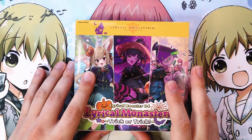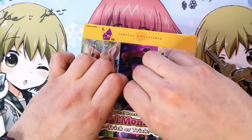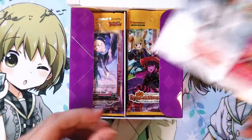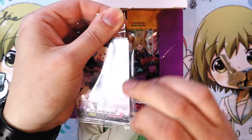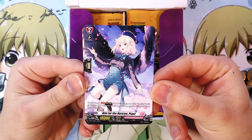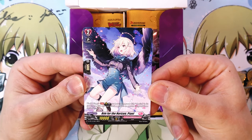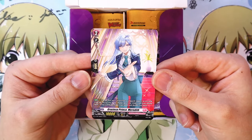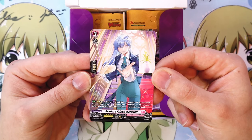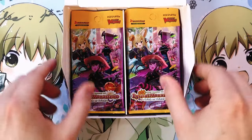Let me grab something to open these with. We've got our main box with the typical advertising art, and our box topper has a couple of cards. We pulled 'Aim for the Horizon High' — Black Wings support for Vanguard. This unit can attack a grade three or greater vanguard from the back row, and when this unit's attack hits a vanguard, look at the top seven, search for one order card, reveal it, put it in your hand, and shuffle your deck. Pretty good generic Black Wings order-searching support.